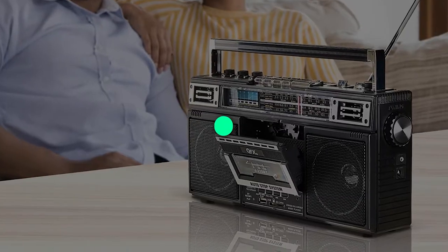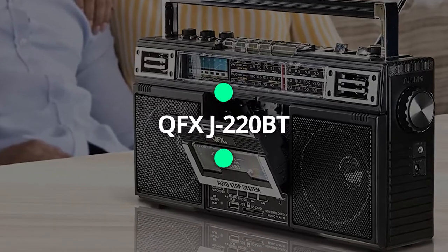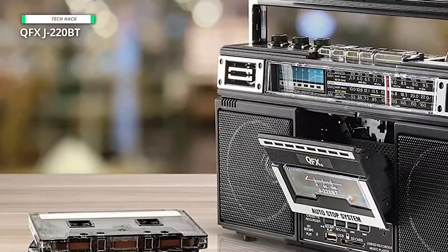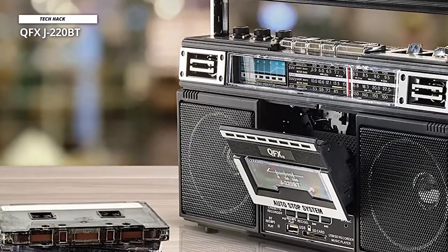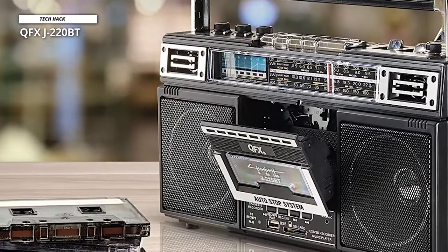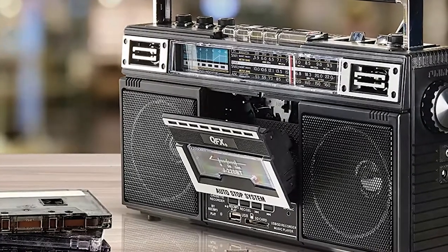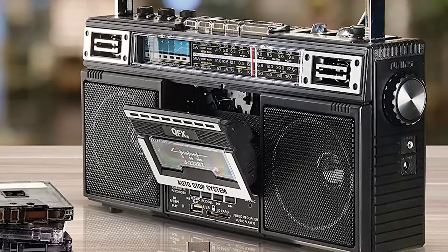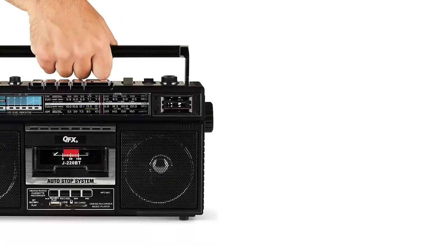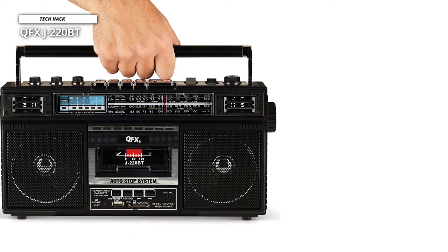Number 1: QFX J220BT. There must be plenty of people looking for a retro design boombox — we have found just the right product for you. The QFX J220BT Rerun X features a cassette player and a recording function. If you notice closely, the switches used on this boombox are also the old school analog buttons that give you an entirely different vibe.